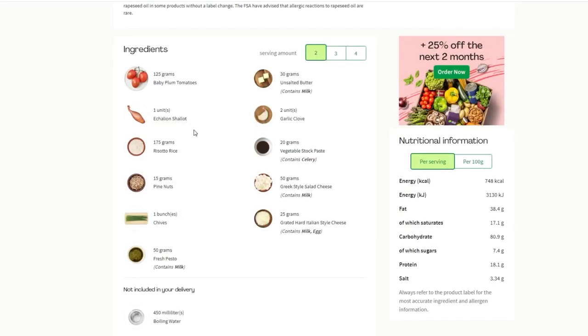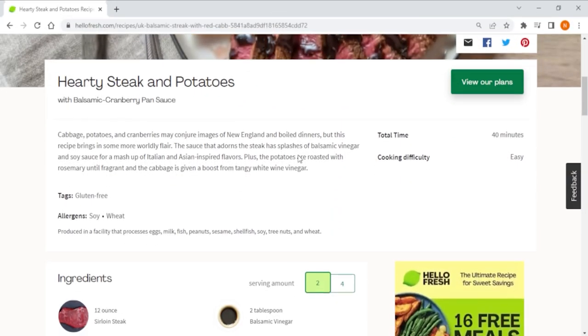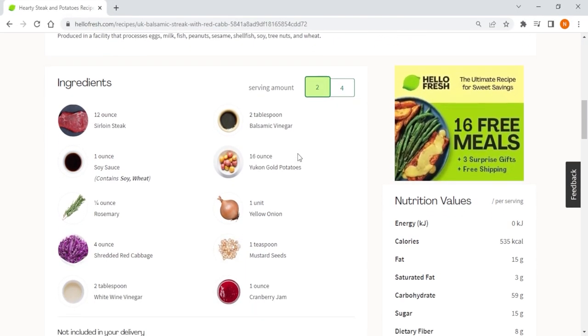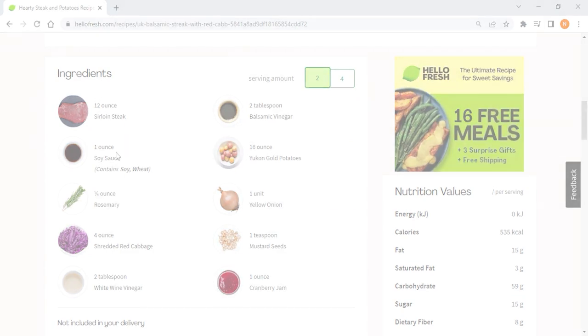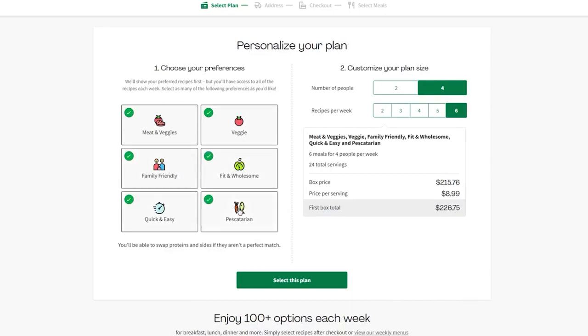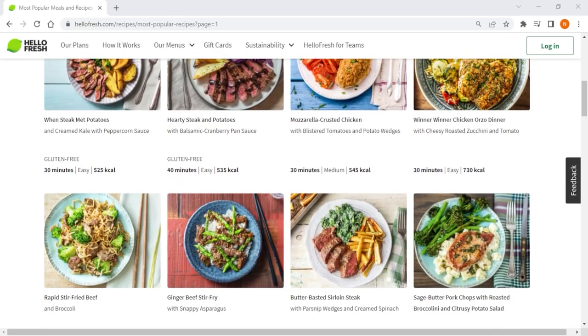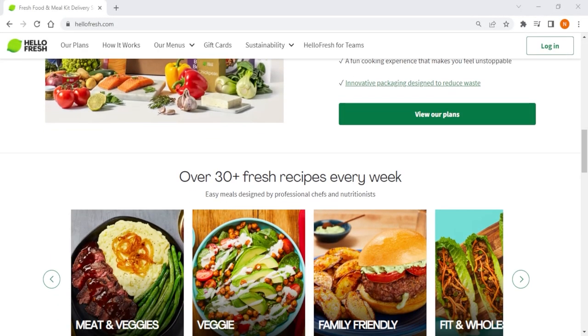With a focus on convenience, HelloFresh provides all the necessary ingredients, cooking instructions, and nutritional information for each meal, which saves you time and effort in meal planning and grocery shopping. You can choose from a variety of plans based on your household size, meals per week, and dietary preferences. With over 2,500 recipes from all around the world, including Asian, Mediterranean, and Indian cuisines, HelloFresh satisfies all tastes and palates.